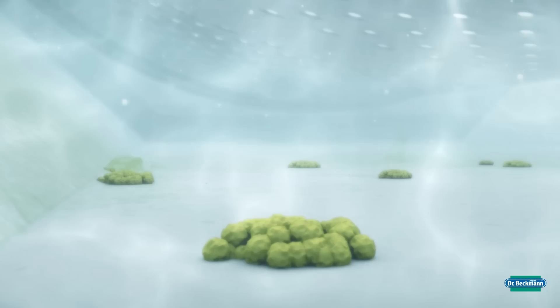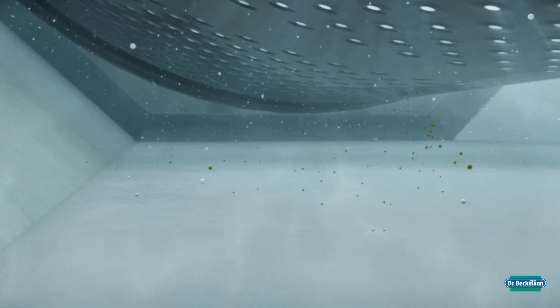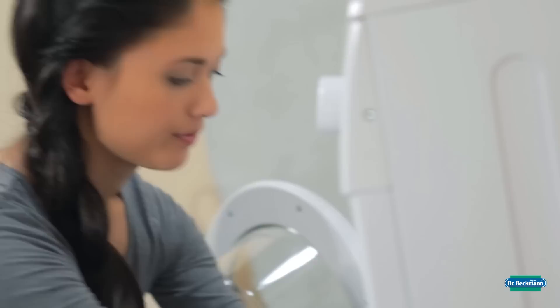The interior of the machine is cleaned hygienically, and all residues and bad odors are eliminated. So you can be confident your laundry is hygienically clean and fresh the next time you wash. Hygienically cleanness instead of unpleasant odors, thanks to Dr. Beckman Washing Machine Hygiene Cleaner.